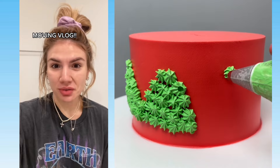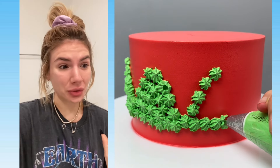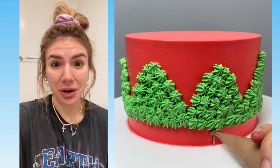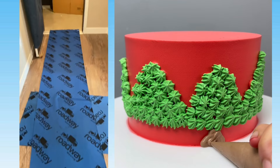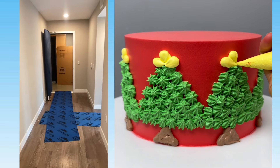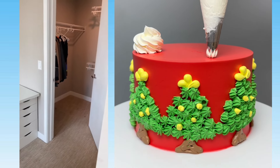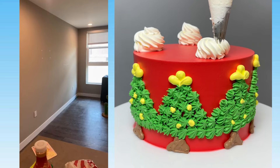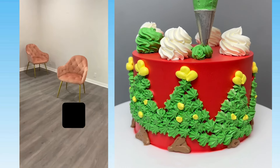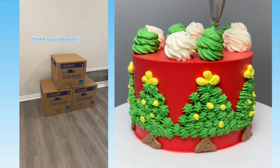Yesterday I finally moved out of my tiny L.A. starter apartment. This was very scary for me because I have not actually moved by myself before. Roadway Moving made this so easy for me — I had literally no worries in the world and all my stuff got there perfectly. They started by putting down mats and covering the door so they didn't damage anything when moving the furniture. They also gave me a wardrobe for my clothes. I had all white furniture and they managed to get it out without getting any of it dirty. The workers were so kind and really fast. They even built my dining chairs for me. If you're looking for a moving company, Roadway Moving is the way to go.